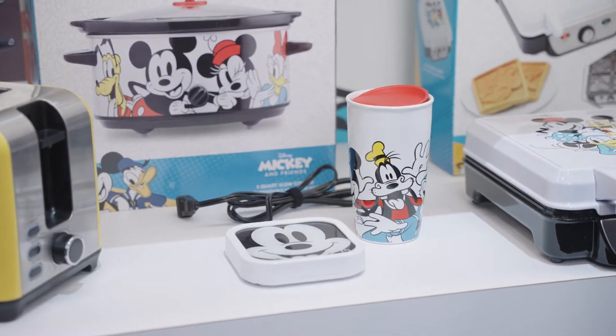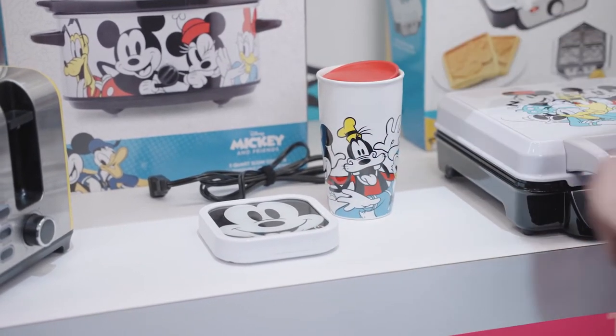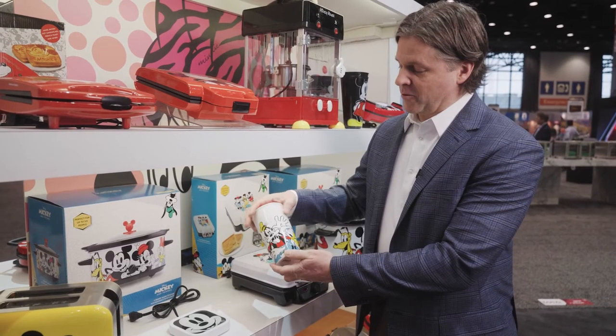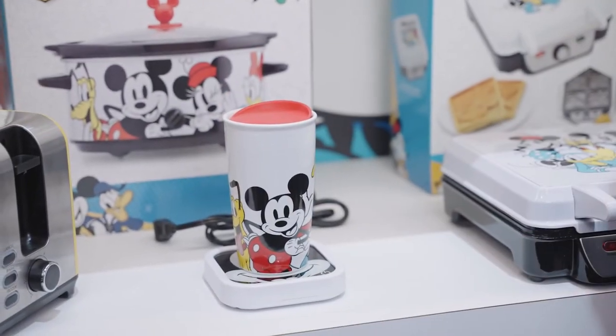This is the Mickey and Friends mug warmer. It has a glass top warming plate with a simple on-off button right here, and a long cord so it can be used at your desk. Beautiful graphic on the 14-ounce ceramic mug with a drink-through lid to keep your beverage warm for hours.